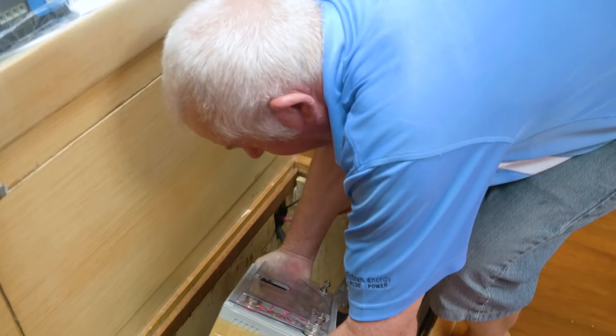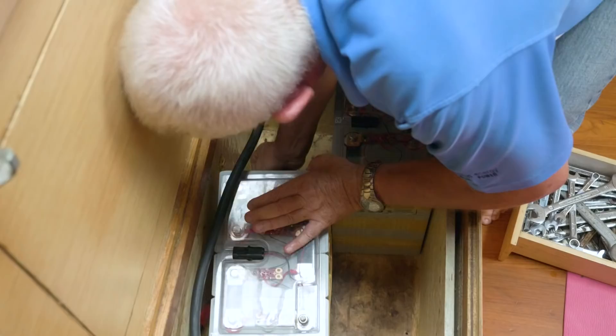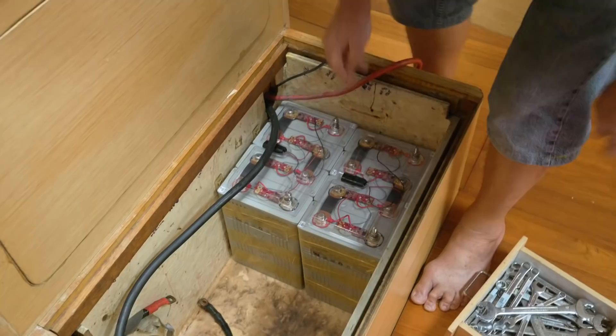We're now putting these in, and you can see how much less space they use up. There's 400 amp hours — the same as what 800 amp hours would be in a lead acid.